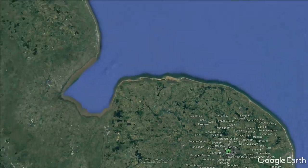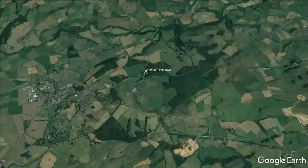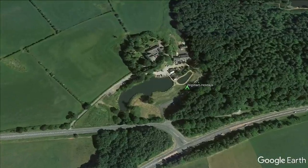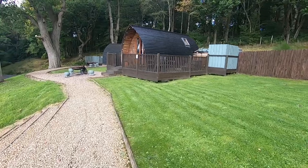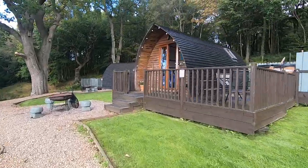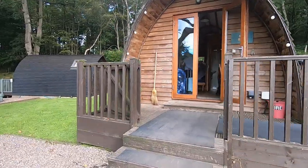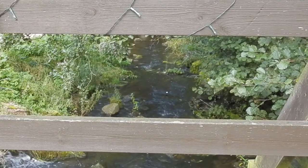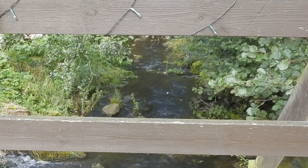My journey started in the flat farmlands of Norfolk but as I made the near 300 mile trip northwest the landscape became hilly and wild. After taking a quick look at my home for the weekend I started searching for wildlife. It didn't take long and I didn't have to go very far — in a beck running through the site I managed to film a dipper for the first time ever.